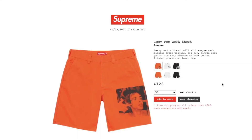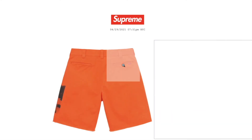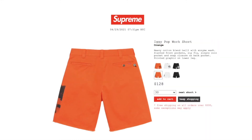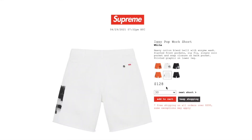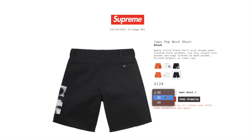This one is the Icky Puff work shorts. Retail price on this is $128. Orange color has size 30 left. Heavy cotton blend 12oz with enzyme wash, slanted front pockets, zip fly, single coin pocket, snap closure on back pocket, and printed graphics on lower leg. The white color has sizes 30, 32, and 34. The black color also has 30, 32, and 34.